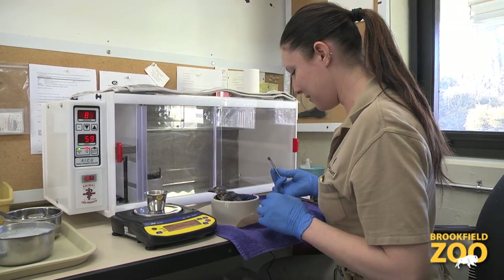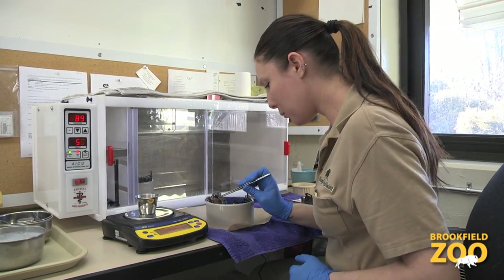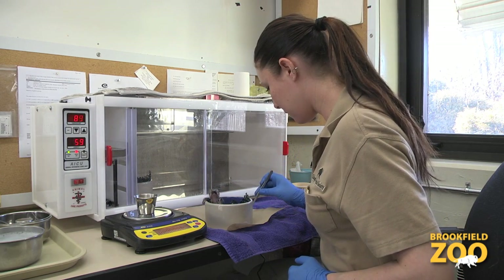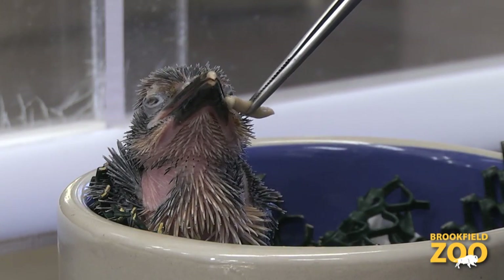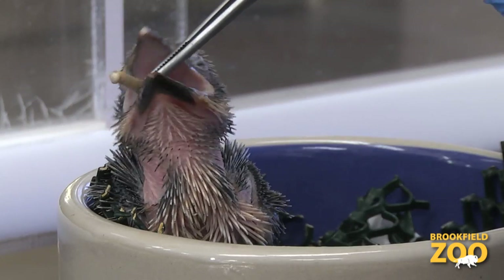When this chick hatched, the animal program staff made the decision to hand-rear it. This was because the parents had laid a total of two eggs, and it is very unusual for the species to raise more than one chick at a time. By hand-rearing one of the chicks and having the parents raise the other, we increased the chance of survival for both chicks.